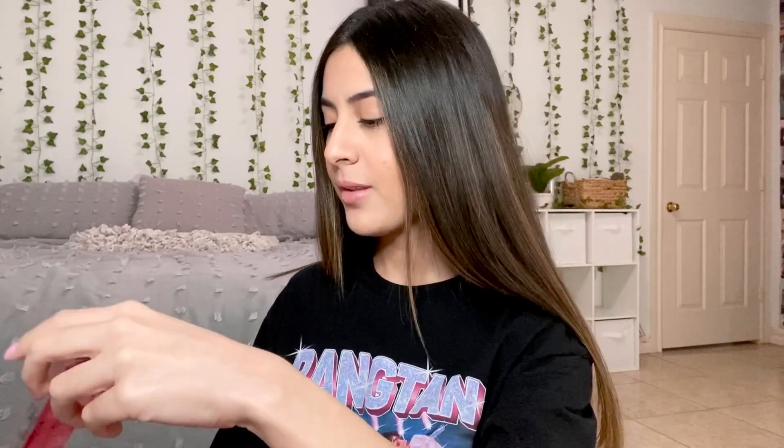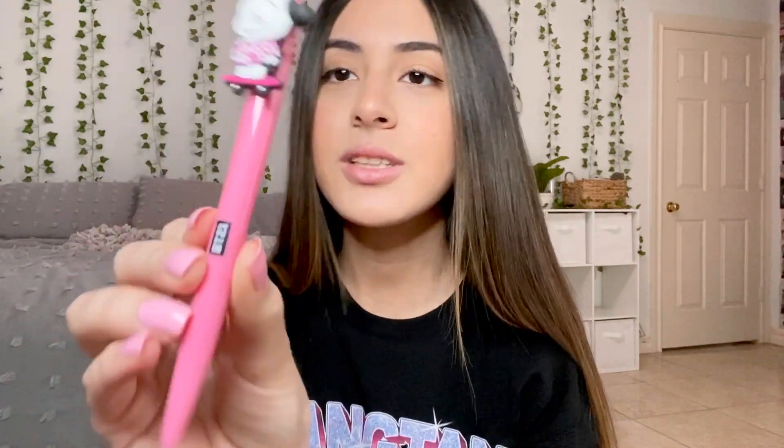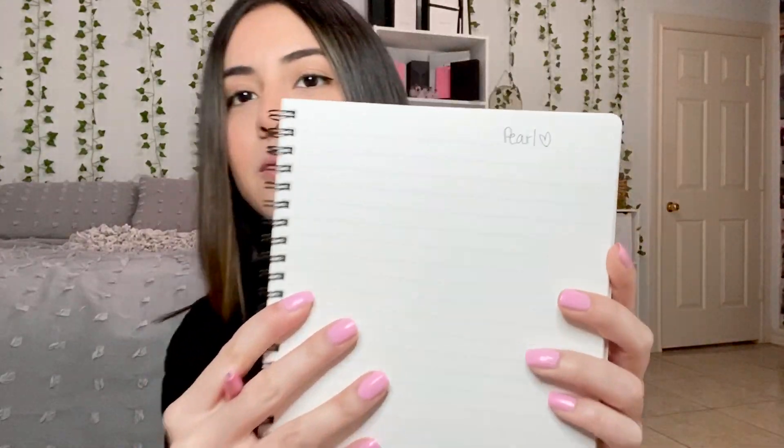I cannot wait to write on this. To go with the notebook, I got this little Chimi pink pen. I didn't remember it being pink but I love that — I love that it's pink. Let me open it up and try it out. It's really cute. I love that it's pink and it just looks so cute together with the notebook.